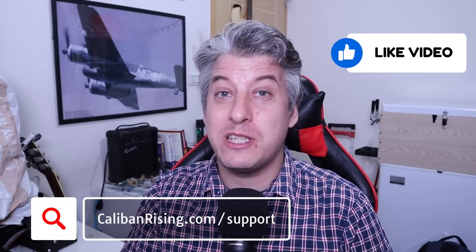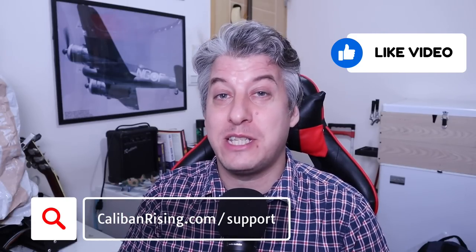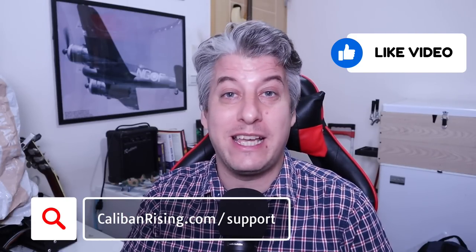Let me know in the comments what you think. If you've made it this far, please like the video to help it spread to others, and if you want to support the channel you can check out the description to find out lots of ways you can get involved. Thanks for watching, and see you in the next video.